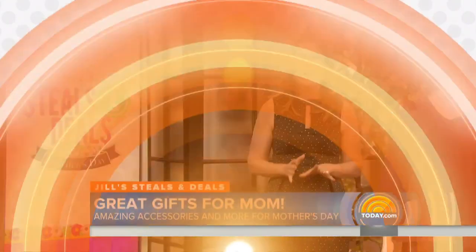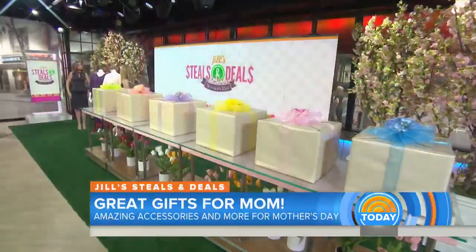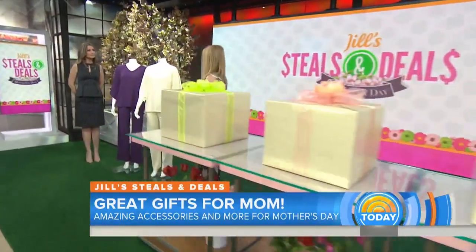This morning we're going to help you get ready for Mother's Day shopping. Today contributor Jill Martin is here with exclusive discounts on some great gift ideas. We're doing it a month early because so many times holidays sneak up on us, and we don't have the gift — the day before we're scrambling.